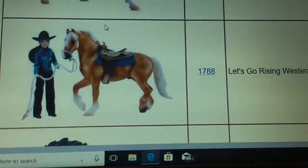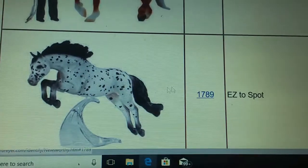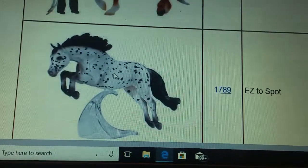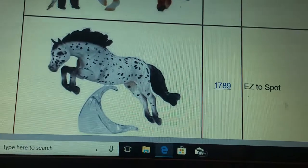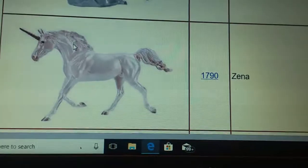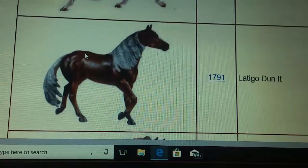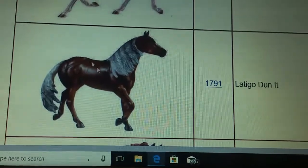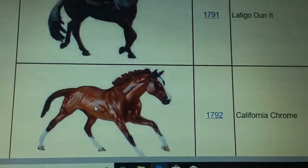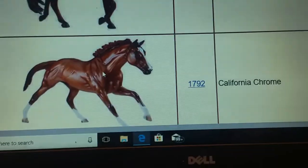Breyers are trying to come up with new molds. Then you have this beautiful one that I really want to get, Easy to Spot, because she's easy to spot — because she's so spotty. And you have Zena the Unicorn, which I might get. You have Letigo Dunnit, which I really want to get because it's so gorgeous, silvery, and everything amazing about it. And then you have California Chrome, who is gorgeous, but I'm probably not going to get it.